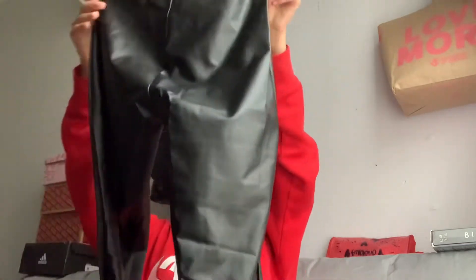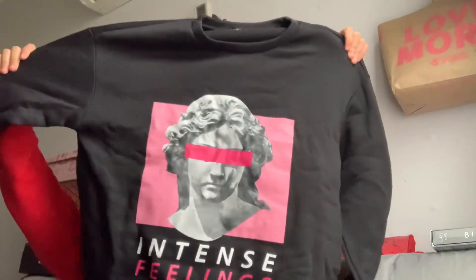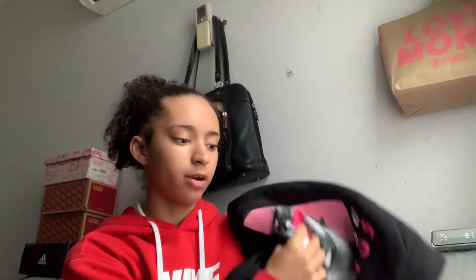And then we got this hoodie. I got it in an extra small and this also goes with my crocs. It's kind of big for an extra small but it's very thick and warm. I should wear this tomorrow but we can't wear crocs. So I got this top and the leather pants to go with my crocs.